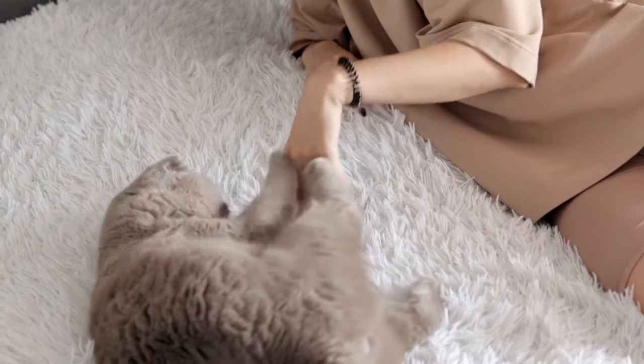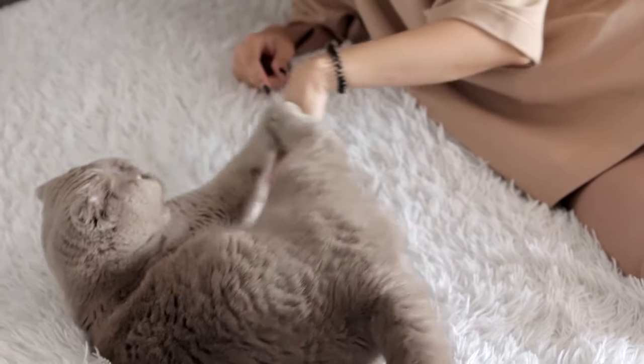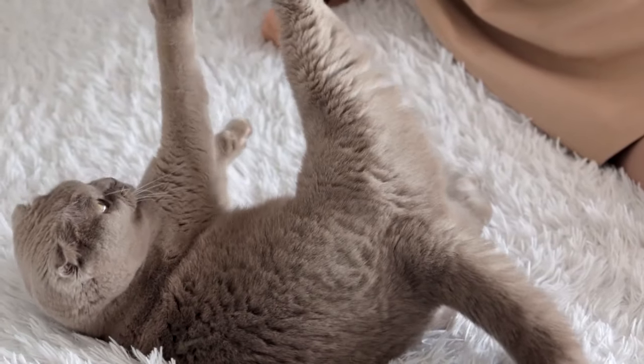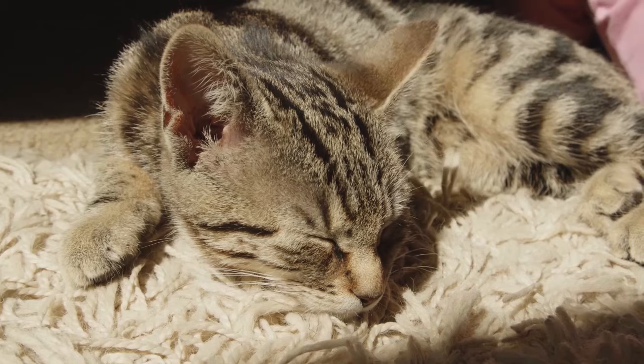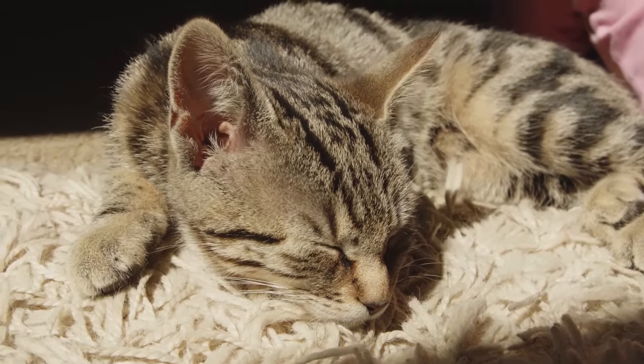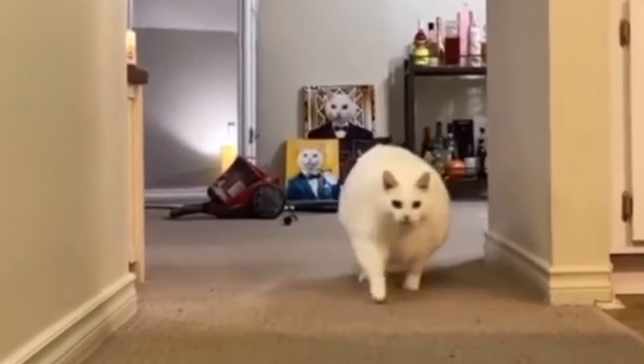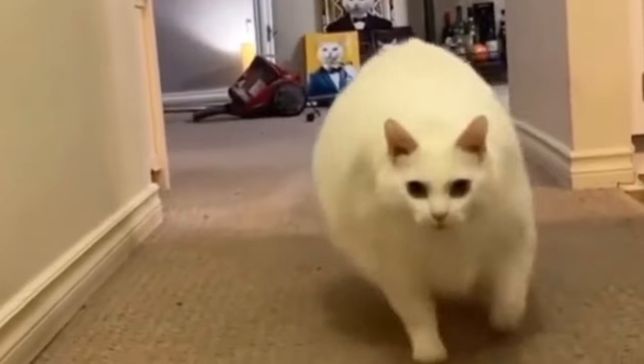Possible reasons why cats throw up can be broken into two categories: gastrointestinal causes and non-gastrointestinal causes. Gastrointestinal causes of cat vomiting include dietary indiscretion, foreign bodies, parasites, diet hypersensitivity, inflammatory bowel disease, and constipation.